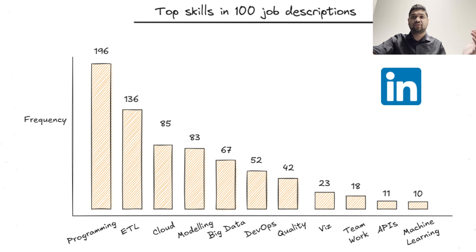As more companies move to scalable, cloud-based solutions, these technologies are very important. Data modeling and warehousing appears 83 times. Other key areas include big data tools, DevOps and CI/CD, and data quality and governance.